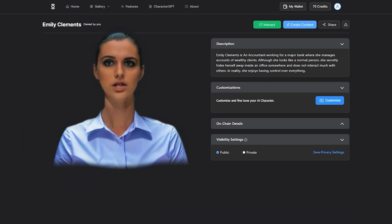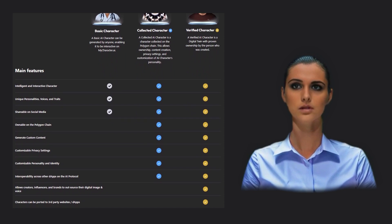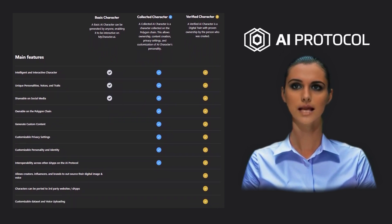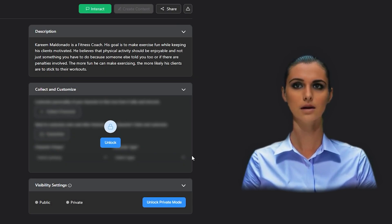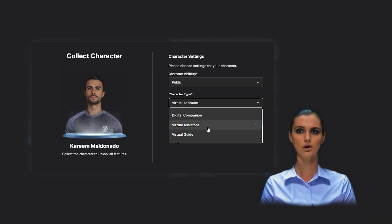MyCharacter.ai not only simplifies the creation of AI characters, it also enables the ownership and interoperability of AI characters across various apps by utilizing the AI protocol. Once an AI character has been generated, it can be collected, which tokenizes it on the Polygon blockchain.